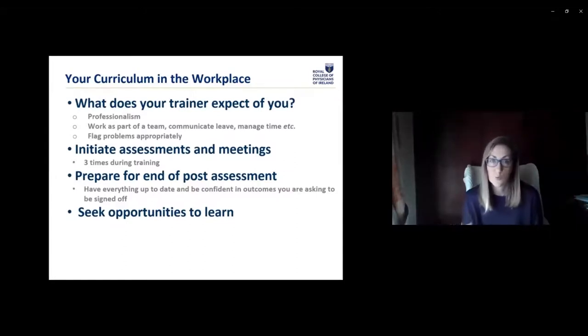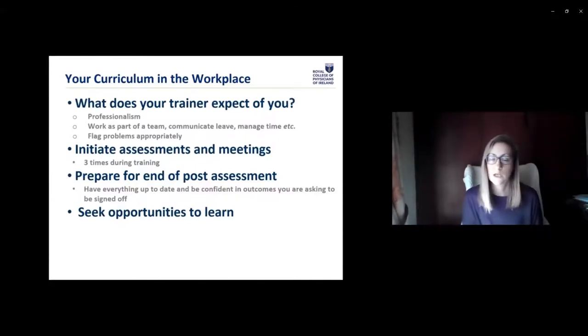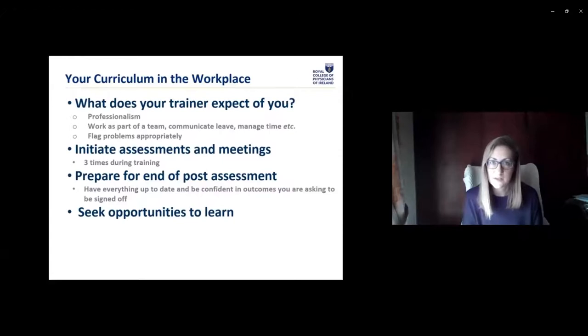Seek out opportunities to learn. If something you want isn't obviously available to you, talk to your trainer — see if there's something being run by another specialty you might get involved in. Actively read about what's already being offered and check regularly. If you see something advertised that looks good, put it in your calendar. We're going to have two follow-up webinars on this: one on your requirements and one on your exams. If you have questions you want specifically addressed, you can send them in advance. In the meantime, direct anything to Milena and we'll get an answer to you. Thanks very much — hopefully see you all in person at some point.